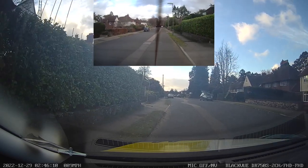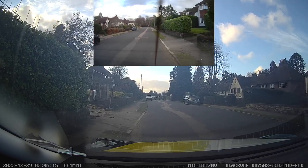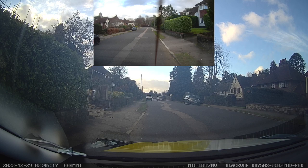The examiner asks the candidate to pull up on the left. When doing so, the candidate briefly mounts the kerb. However, the examiner decides to give them the benefit of the doubt and marks no fault for this.